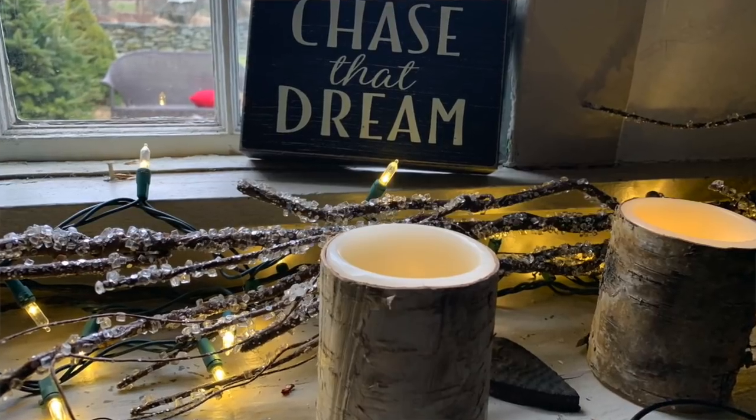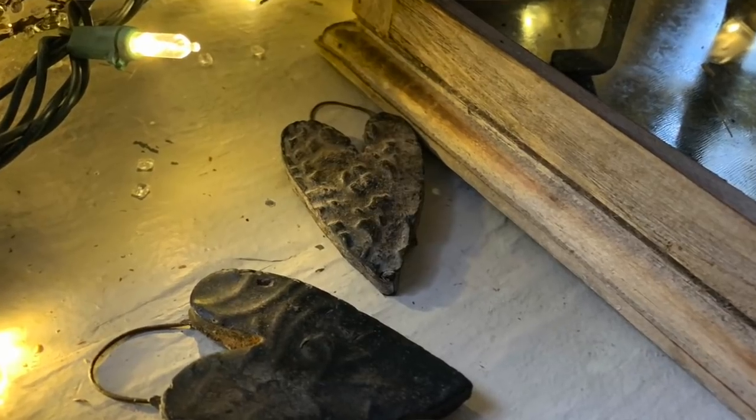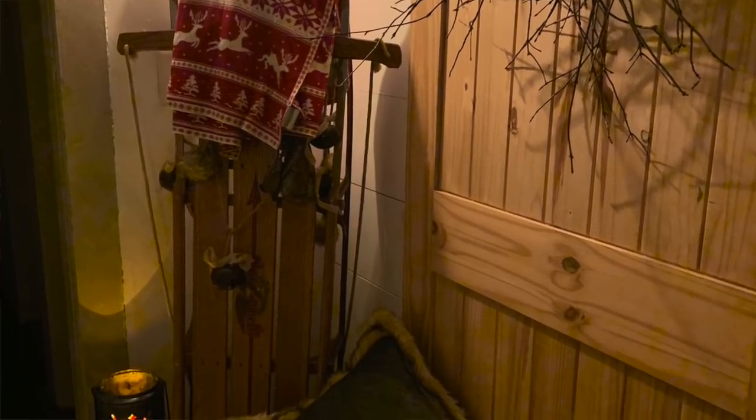Hey guys, it's Ann. I have this little heating pad around my neck — I have a really bad headache today, so I'm pampering myself with a heating pad and some lemon juice. But in the meantime, I wanted to take you on a little tour of my living room, dining room, and kitchen because I've undecorated for Christmas and cozied it up for winter. It's super cute and I wanted to show you some tips of what I did.